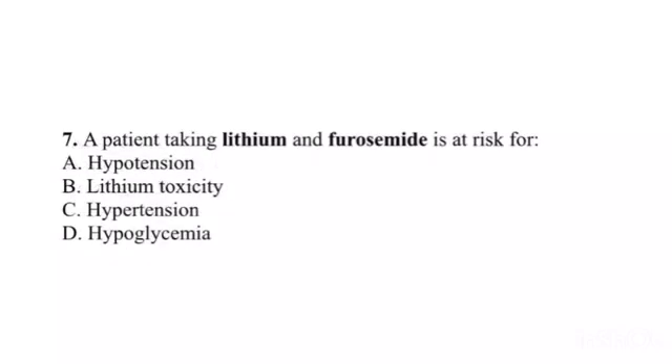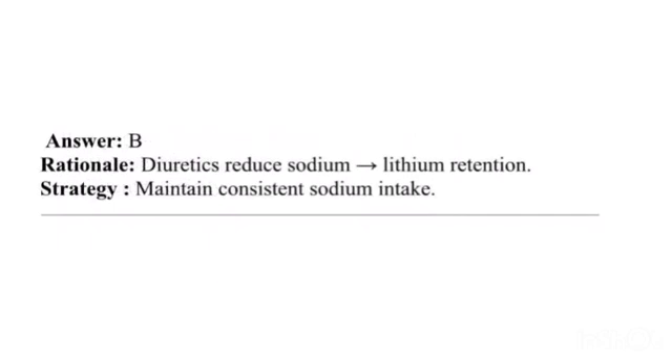Question 7. A patient taking lithium and furosemide is at risk for: A. Hypotension. B. Lithium toxicity. C. Hypertension. D. Hypoglycemia. Answer: B. Rationale: Diuretics reduce sodium, increasing lithium retention. Strategy: Maintain consistent sodium intake.